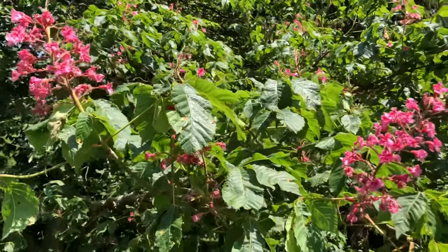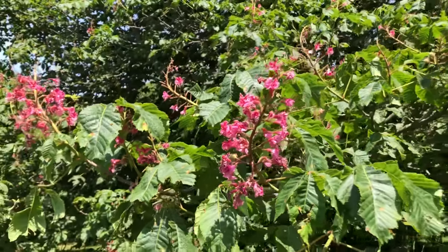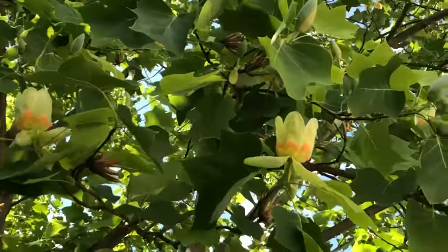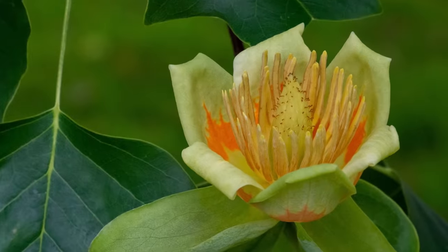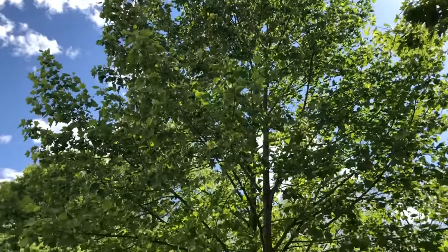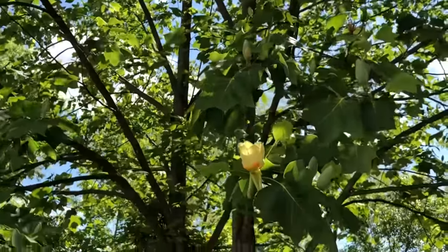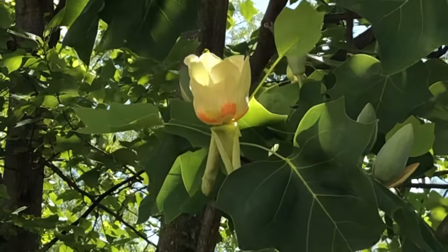For sheer size alone, the granddaddy of them all has to be the majestic tulip poplar. If you've ever seen these freakish lime green and bright orange teacup-shaped blooms, you'll appreciate their namesake. I planted this particular tree as a tiny seedling about 15 years ago at the local university, and it's turned into a 60-foot behemoth. I've nicknamed it Audrey II after the Little Shop of Horrors plant character.